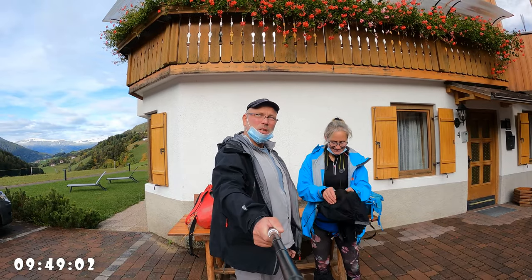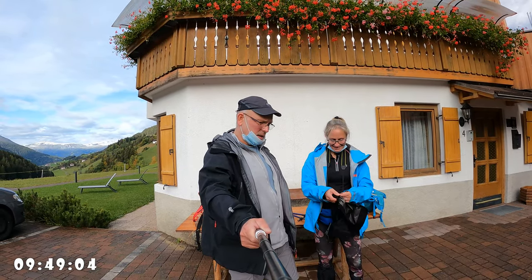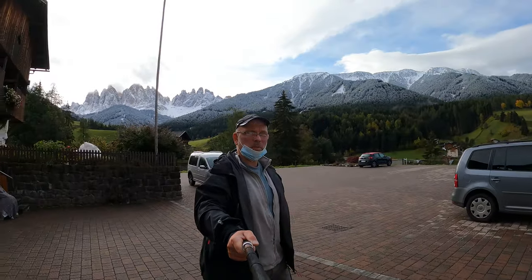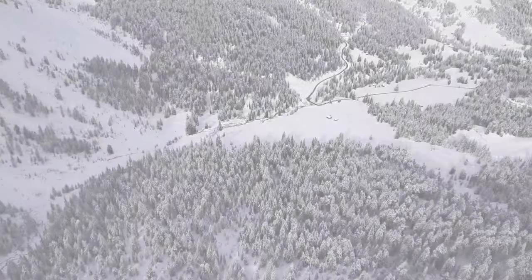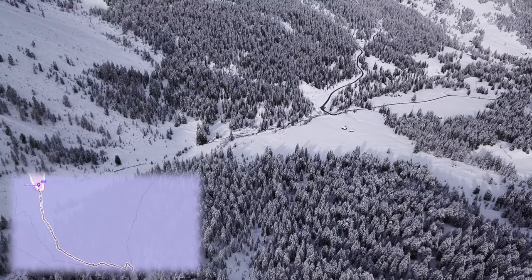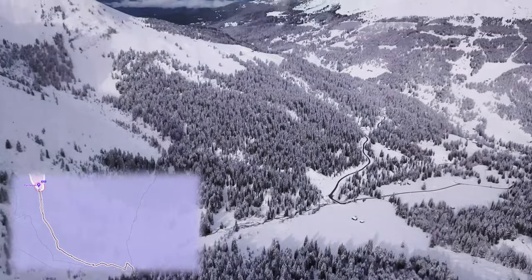As Bob's car had a computer problem and was at the garage, we needed to call a taxi to take us to the start of our trail up to Piccolo Sassu del Putia. After what seems like a million turns, we arrived at the parking, situated at around 1,800 metres.